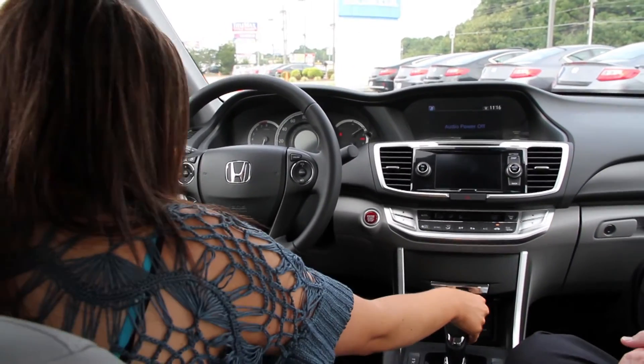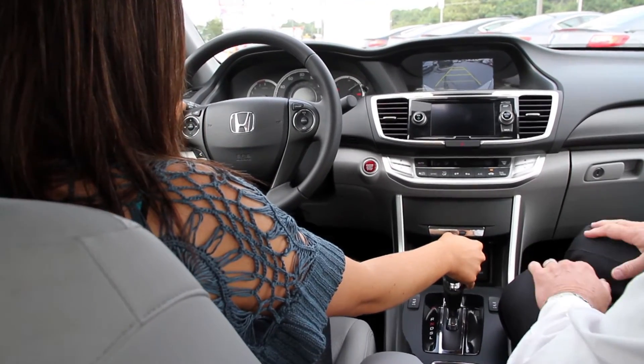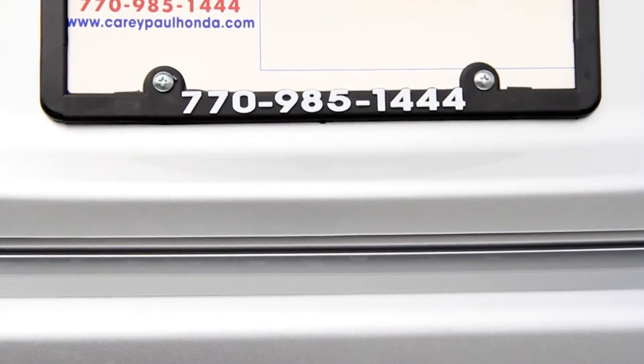How about reverse? Reverse is a camera that gives you excellent visibility when you're backing out of a parking spot or coming out of your garage, so you don't run into anything.